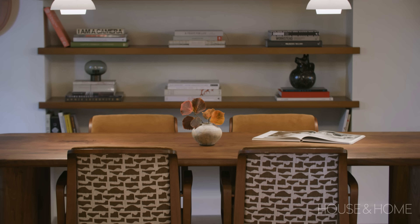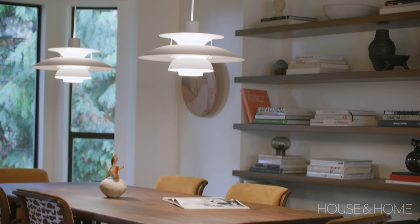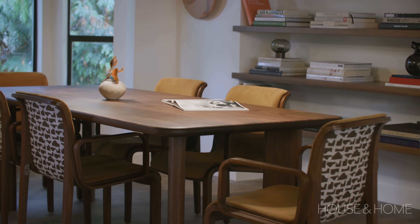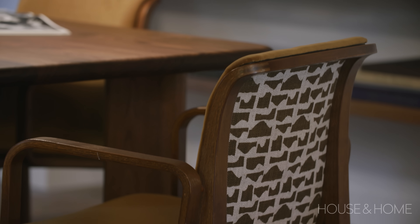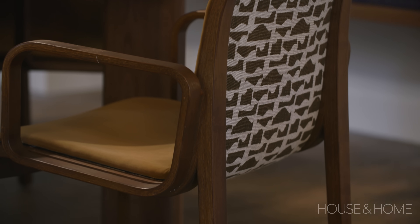The dining table is by a local Vancouver company called Lock and Mortis — they do the most beautiful woodwork, and it was definitely a splurge; it's one of the few pieces that's new in the house. The chairs are from Brooklyn — I bought them off Chairish and had them recovered on the fronts and backs with two different materials. I just saw them and thought they would be perfect for the table.